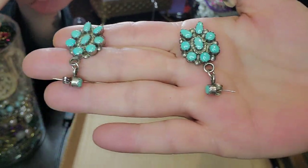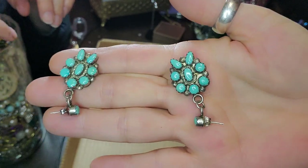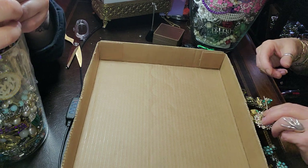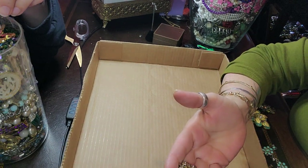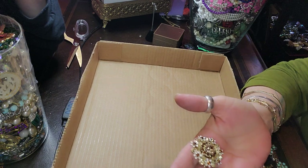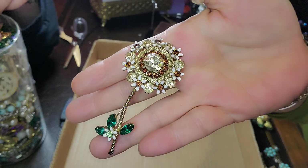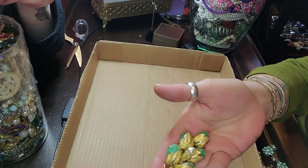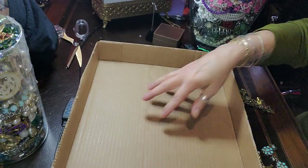I found these yesterday as well. These are amazing — sterling silver and turquoise earrings. Who's this one? Hope Bay. This one's Weiss. Better rise up, get Weiss. And this one is Hope Bay.